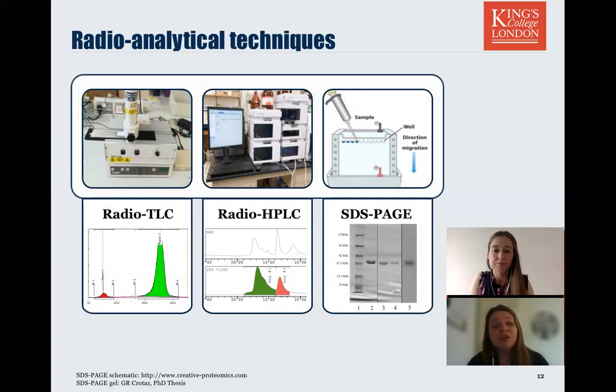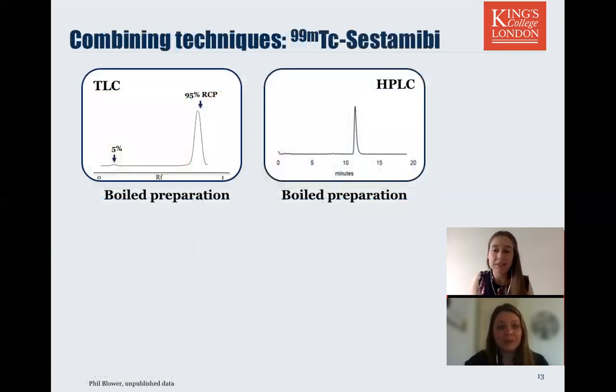In the research lab, we want to know everything about that radiotracer — how it behaves, what can go wrong, every eventuality — so that if we do get to the stage of translation to radiopharmacy, there are no surprises. Let's look in more detail at how these different methods give us different information and can complement each other.